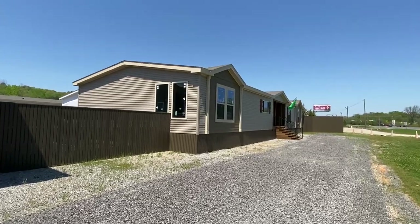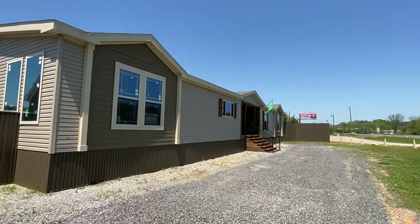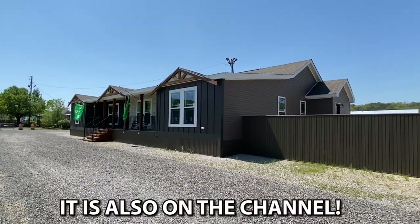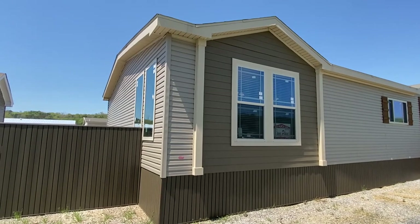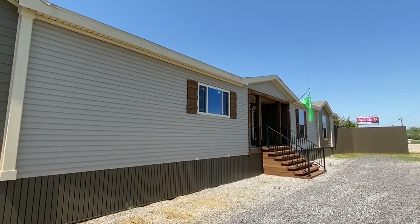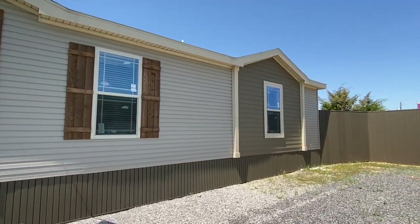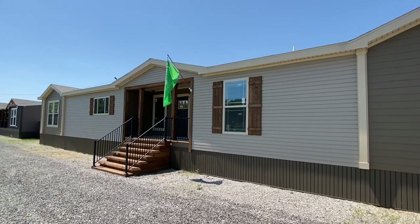Well, hello everyone — look at this beauty right here! I cannot wait to show y'all this very big brand-new Deer Valley home. This thing is loaded to the max. We're at the Home Place in Pinson, Alabama. This is some brand new stuff and I'm so grateful they let me come video some of their inventory. This one, like I already mentioned, is very very large with a really cool layout. If you know anything about Deer Valley homes, these are some of the top-of-the-line built homes.